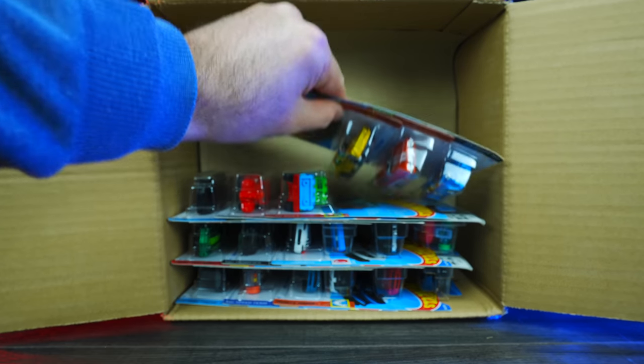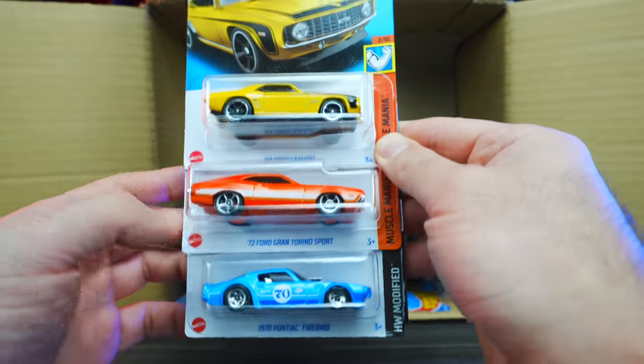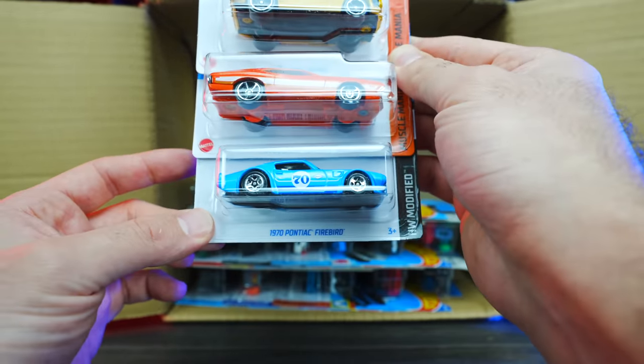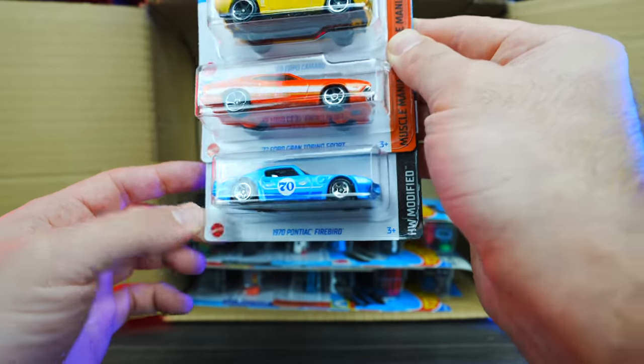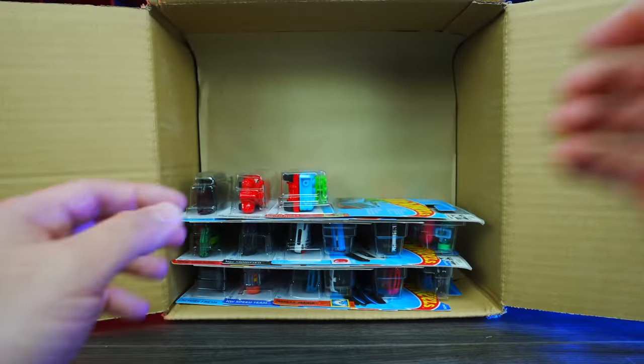We've got another 69 Copo Camaro, the 72 Ford Gran Torino, and the 1970 Pontiac Firebird. The Firebird is looking good — I really like that one. Very nice. We'll put those ones aside.